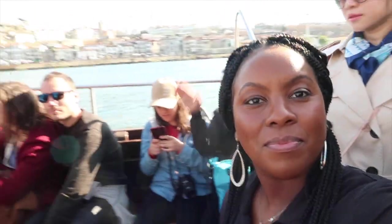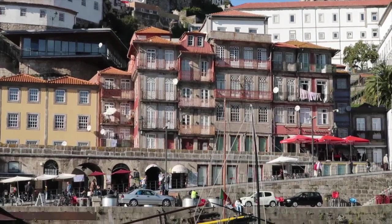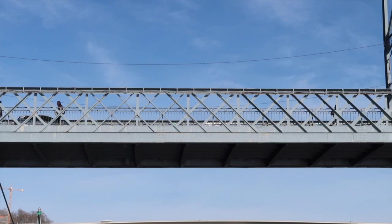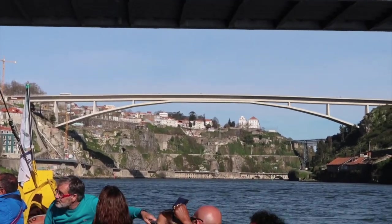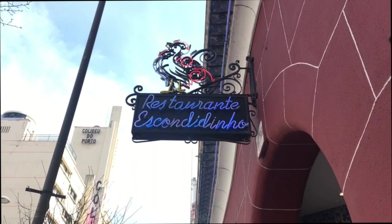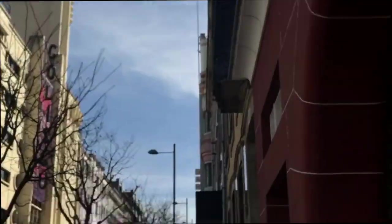I am on the boat — the six bridge boat tour that's included with my train and boat tour package that I purchased earlier. It gives a really nice perspective from the water. We're stopping here at Ristorante Escondi Dinio. You definitely have to make a reservation for both lunch and dinner at really nice restaurants here in Porto.